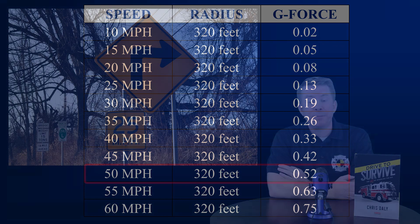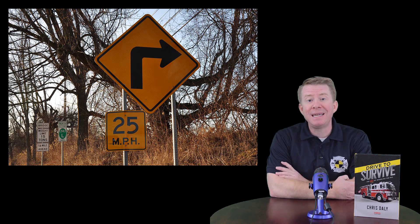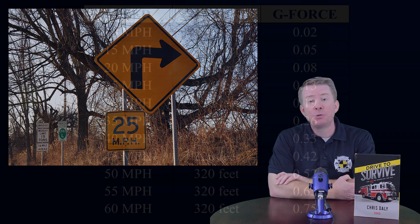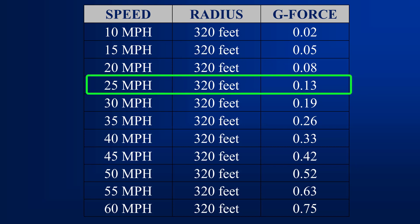Your goal as a professional emergency vehicle driver should be to minimize the amount of lateral g-force you generate while rounding a curve or during an evasive maneuver. If you were to heed the curve advisory speed sign for this particular curve — which is 25 miles an hour — as we can see in the chart, you would only generate 0.13 lateral g pushing on the side of the vehicle as you rounded the curve. Therefore, this would be a safe and tolerable amount of g-force and you would be able to travel through the curve safely.